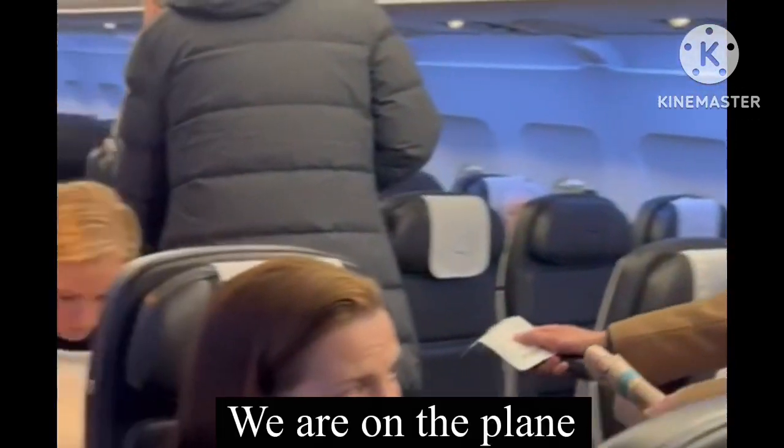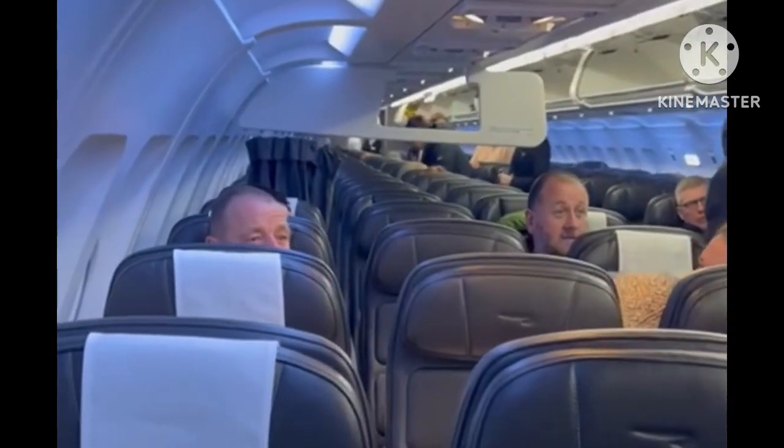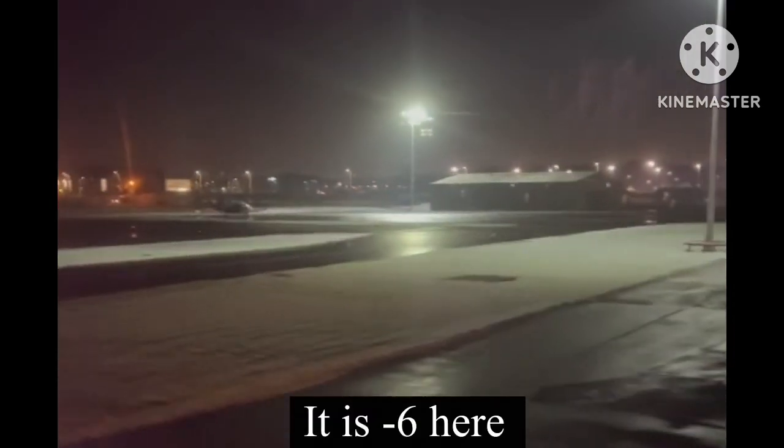I'll just show you the back of the plane — you can see everybody's getting settled. We're getting ready to take off, just going out to the runway. It's minus six outside so it's very cold.